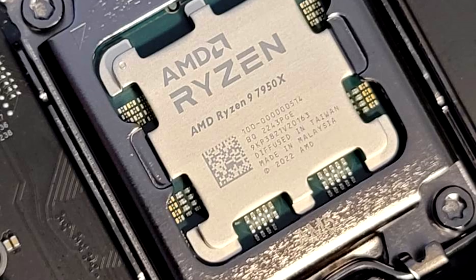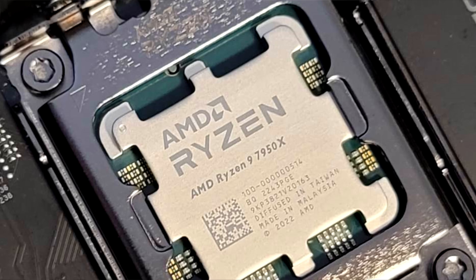Before we get into the numbers, I want to cover the test setup and all the settings used. I'm running on a brand new system with the AMD 7950X CPU, so CPU bottleneck is gone, along with DDR5 memory at 6,000 MHz — a G.Skill Trident Z kit with AMD Expo support — and a Gen 4 NVMe SSD. We're not going to be seeing bottlenecks at 4K, though it still can rear its head in some titles at 1440p from time to time.